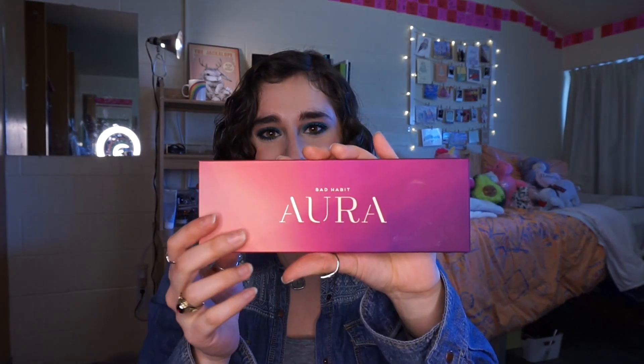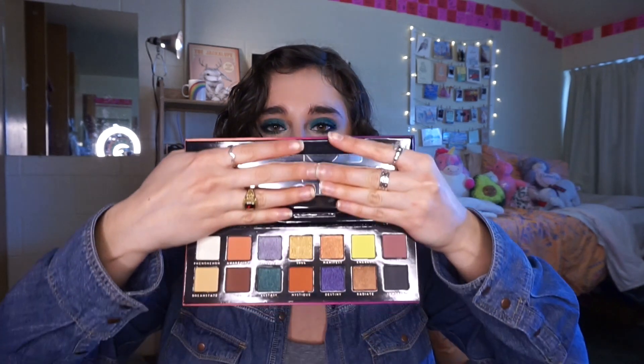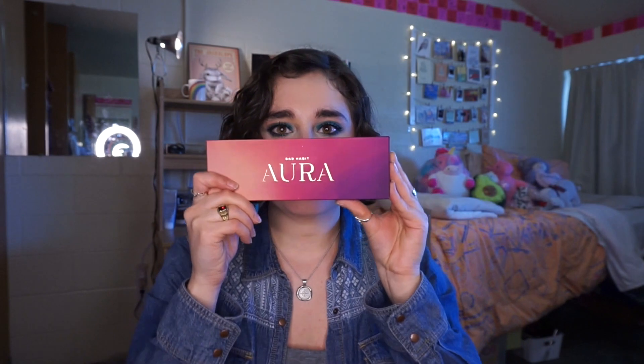We are on to the last bundle. This is the Bad Habit Aura palette — it's the same packaging as the box. I really wanted this palette and I wasn't sure if they were going to send it to me. This is supposed to be a look-alike for the Anastasia Prism palette. This might be the one I am most excited about, because I have seen this so many times. I will say the palettes are very long — look at my face compared to how long they are. In the videos that I've seen, you can't really tell.